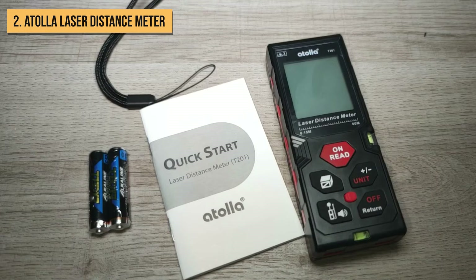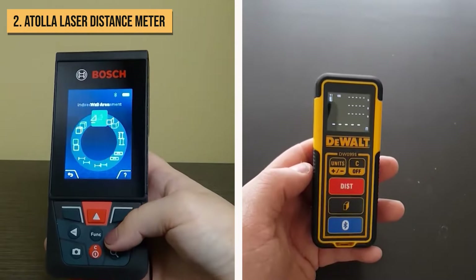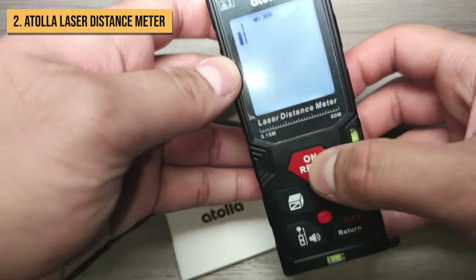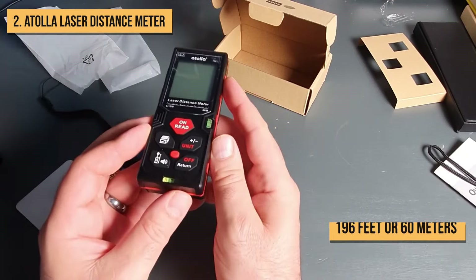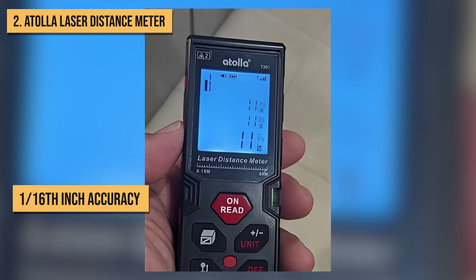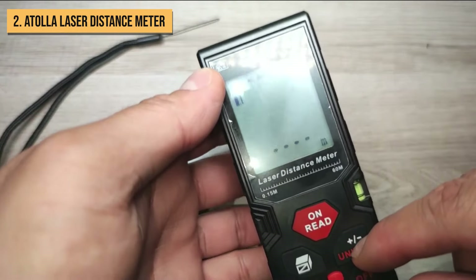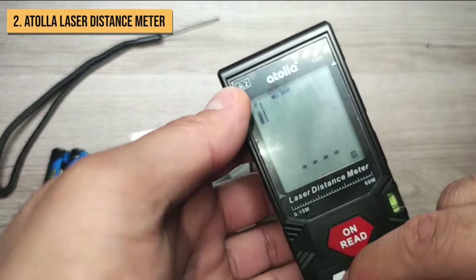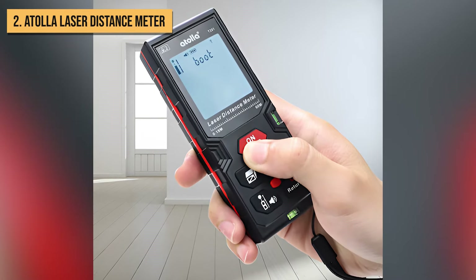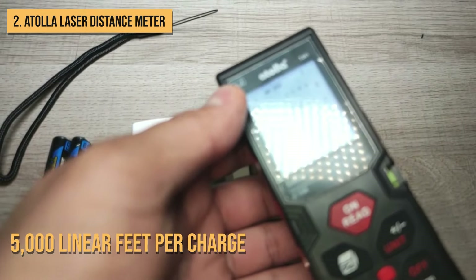Runner-up on this list is the Atola Laser Distance Meter. Now, Atola is a newer brand compared to legacy names like Bosch and DeWalt, but don't let that fool you, because this distance meter punches well above its price point. It can measure up to 196 feet or 60 meters, matching or beating competitors that cost twice as much. You still get just over 1/16th-inch accuracy with automatic area and volume calculations. The Atola feels extremely solid with its PC and ABS plastic housing that weighs just 0.48 pounds. It meets 2-meter drop test standards and is also splash-proof. Battery life is also exceptional, measuring over 5,000 linear feet per charge.